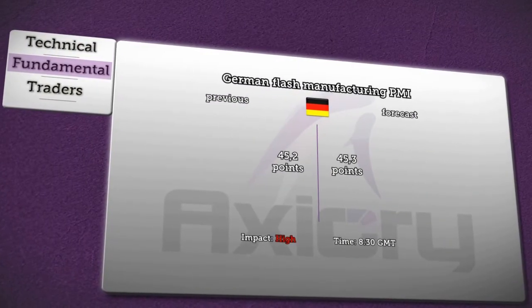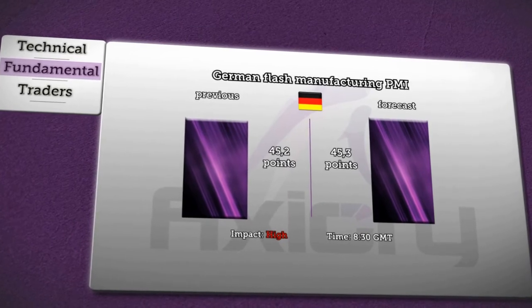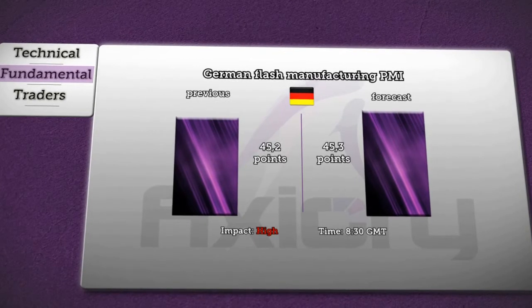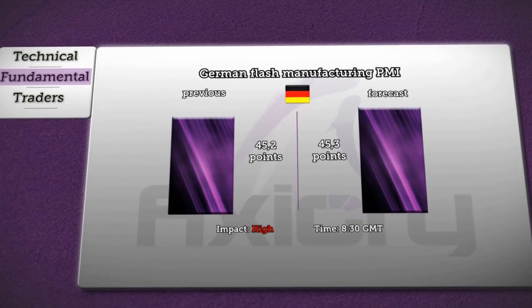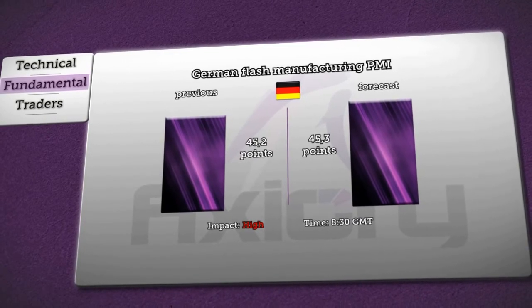At 8:30 a.m. GMT, market is going to publish figures about German Flash Manufacturing PMI. It is expected to show a slight rise in the index from 45.2 to 45.3 points. Readings above 50 points indicate industry expansion, and below 50 suggest contraction. Moreover, it will have a high impact on the euro.